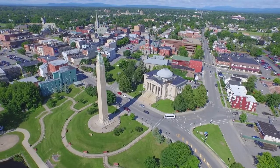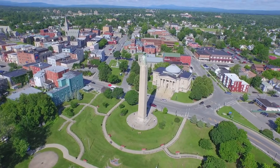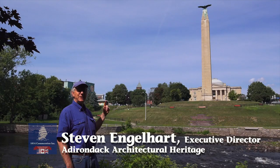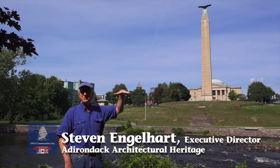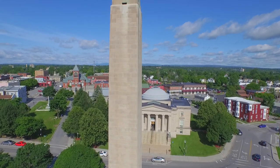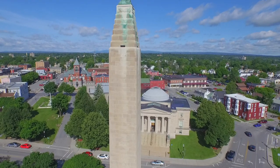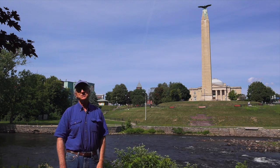So by the time Pope designs this one here, obelisks were already pretty well established. This is what's called a monumental obelisk — a little different from ancient Egypt, where they would have been made of solid stone. These were meant to be hollow, with many pieces of stone, and often had a staircase going up through the center so there could be an observation deck on top. In a battlefield location like this, being able to see Plattsburgh Bay and where the action took place was a really important feature. The biggest of these monumental obelisks was of course the Washington Monument in Washington DC — I think 550 feet tall, finished in 1885 — the tallest obelisk and tallest stone structure in the world.